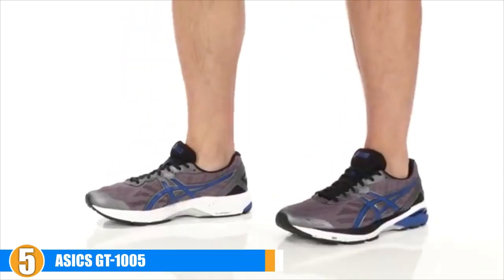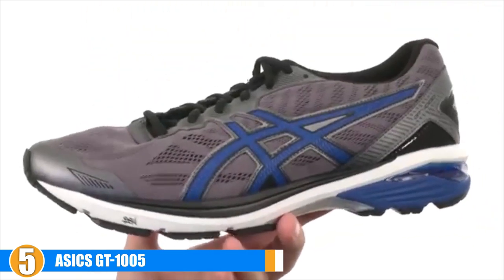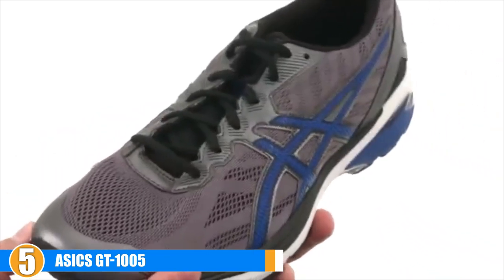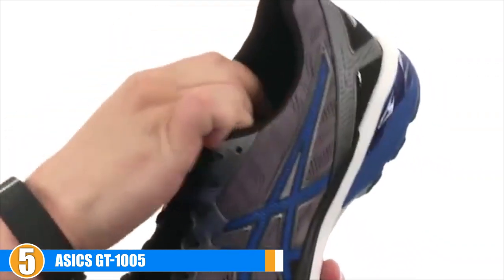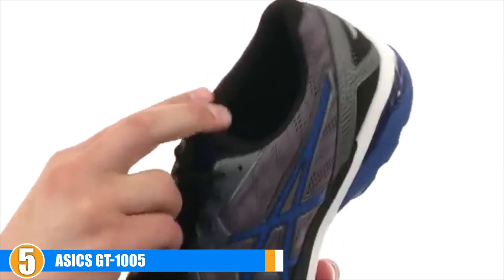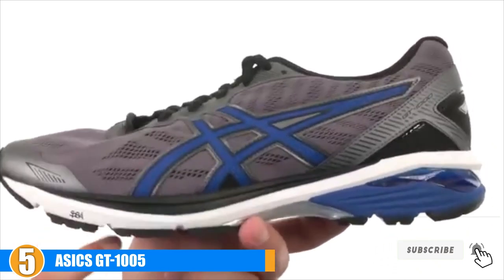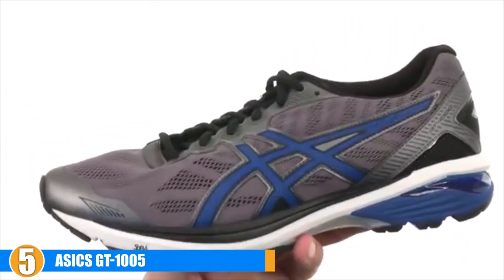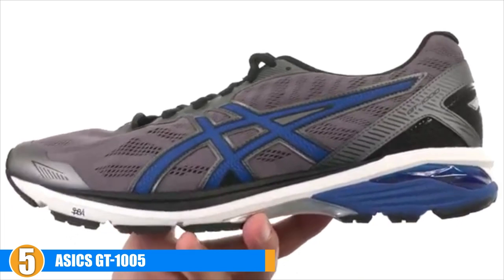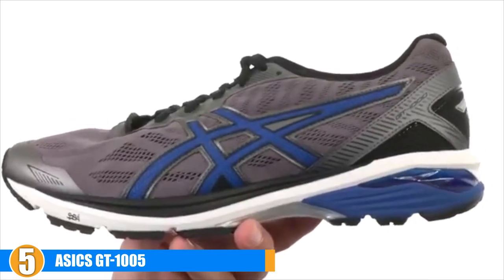Finally at number five, we have the ASICS GT 1000 5. For those looking for a more natural fit and feel, this selection supports your foot's natural movements during your run. Injected into the midsole foam is a gel that provides an added level of both comfort and support. The manufacturer's proprietary technology is used to enhance the natural movements of your foot, so this selection moves with you and not against you. The technology paired with the lower cost makes this the bargain of the century.